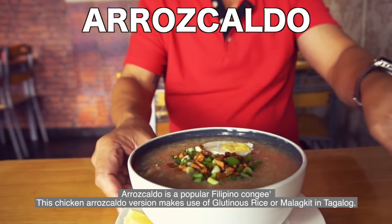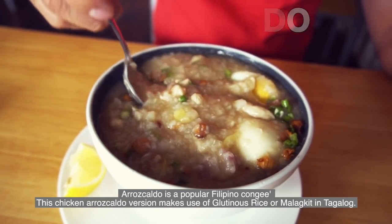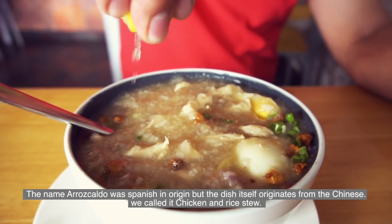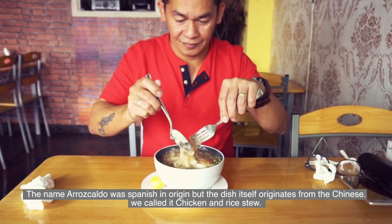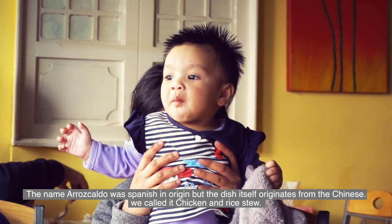Arroz Caldo is a popular Filipino congee. This chicken Arroz Caldo version makes use of glutinous rice, or malagkit in Tagalog. The name Arroz Caldo was Spanish in origin, but the dish itself originates from the Chinese. We call it chicken and rice stew.